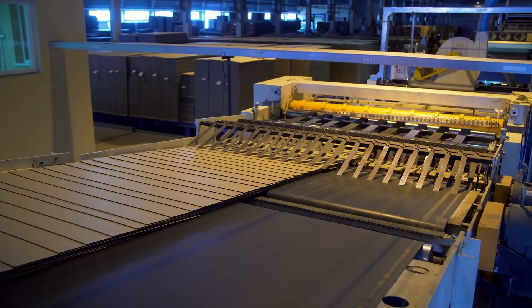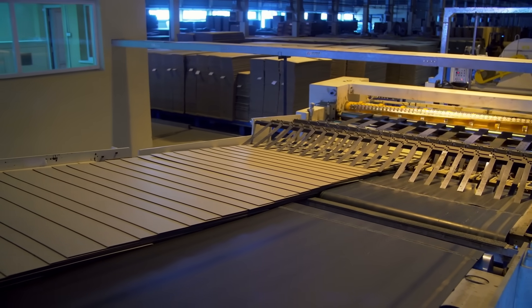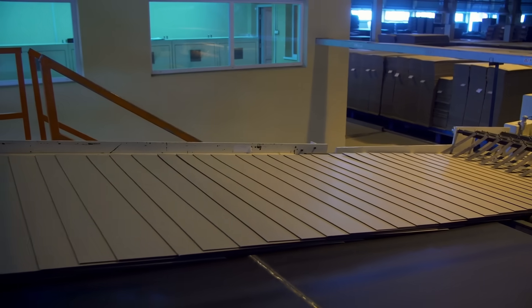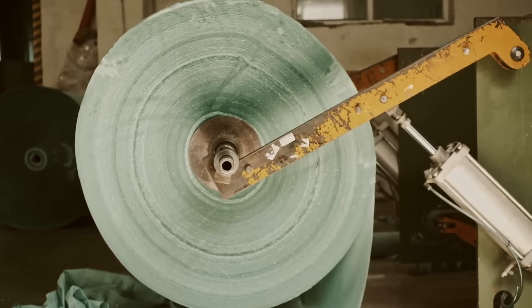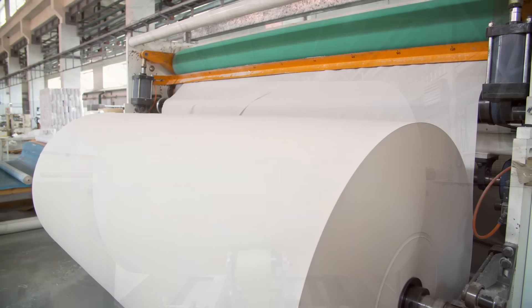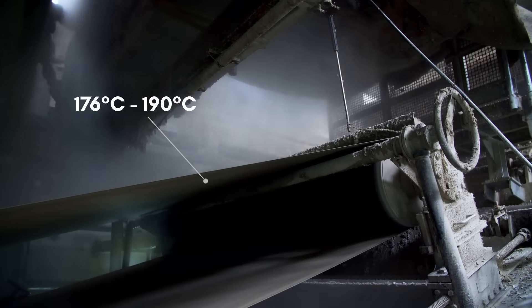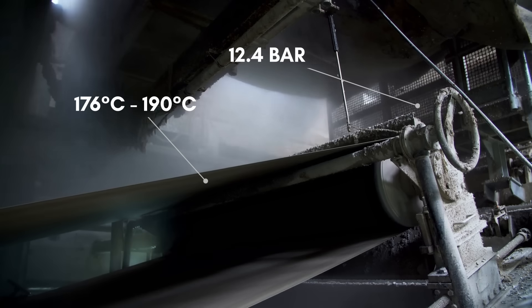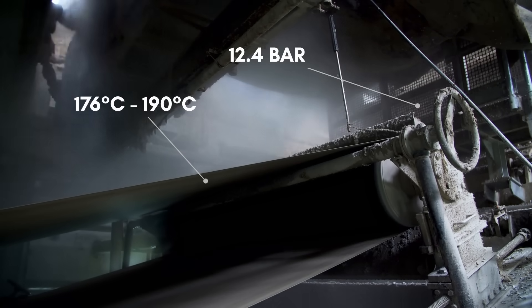Modern corrugated fiberboard can be easily manufactured in massive quantities in a fully automated process. Many corrugation machines can produce as much as 1,000 feet of product per minute, using just three constituent elements: paper, steam, and an adhesive. Rolls of paper stock are first mounted onto unwinding stands and pulled into the machine at the feeding side of the corrugator, also known as the wet end. The paper medium is heated to around 176 to 190 degrees Celsius, or about 350 to 380 degrees Fahrenheit, with pressurized steam at around 12.4 bar or 180 psi, making it more flexible so it can be formed into a fluted pattern at the corrugating rolls.